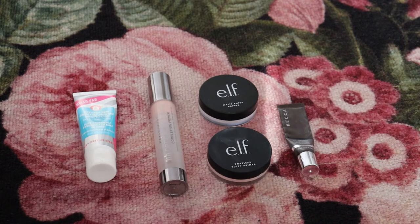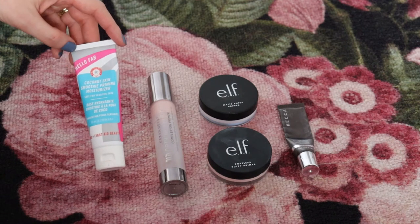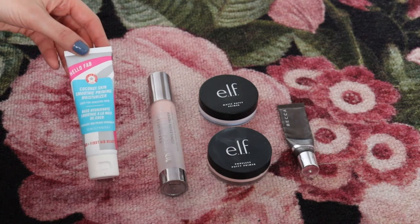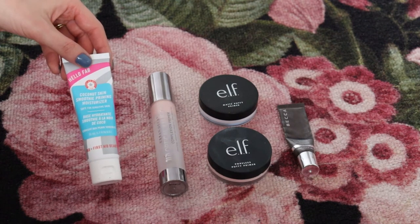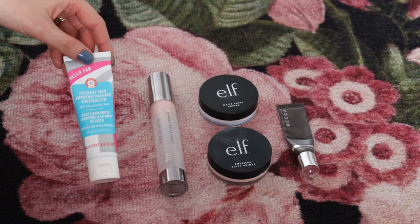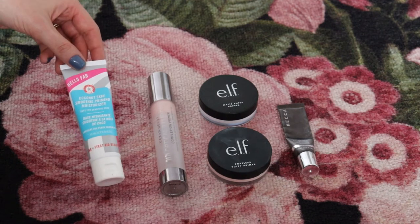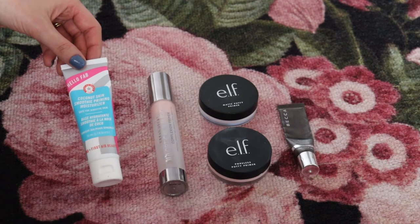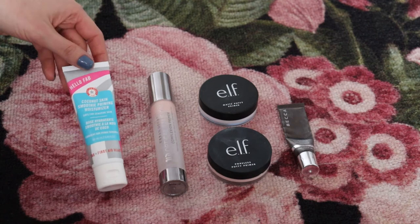I have five primers in my collection right now, which is more than I would like. That said, two of my five are almost gone. So I have the First Aid Beauty Hello FAB Coconut Skin Smoothie Primal Moisturizer — I absolutely love this primer. It's the only hydrating primer I've really ever liked. Because I have combination skin, I don't like anything too heavy, but I do like to prep my skin with a hydrating primer, especially if I'm going for a matte foundation. This one is just the best.